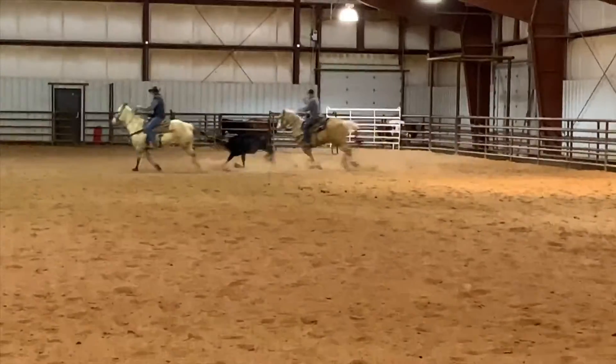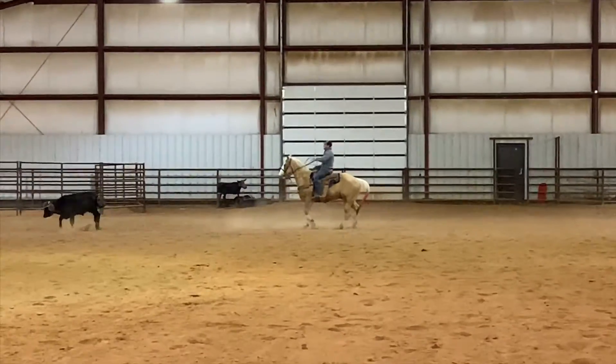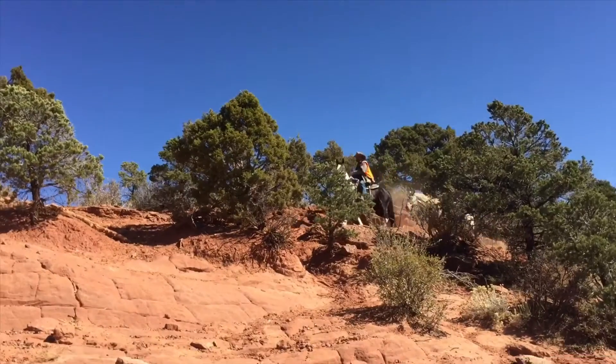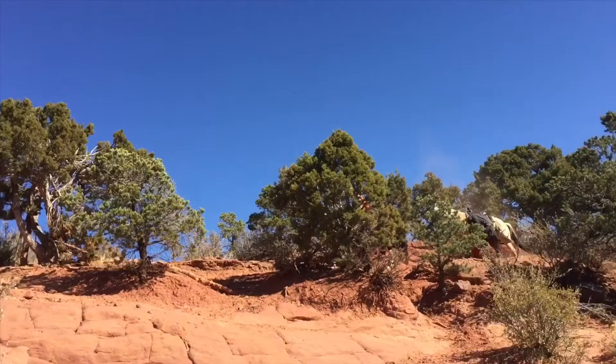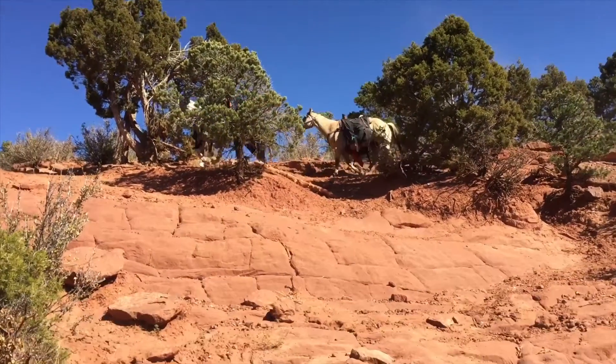As you can see here, we have been roping heads on Tuff and we've also been roping the Smarty Steer and heels on Tuff as well. We have used him up on the mountains — you can see in this clip right here. He's being packed by Cochise, who is also selling at the Salmon Sale.